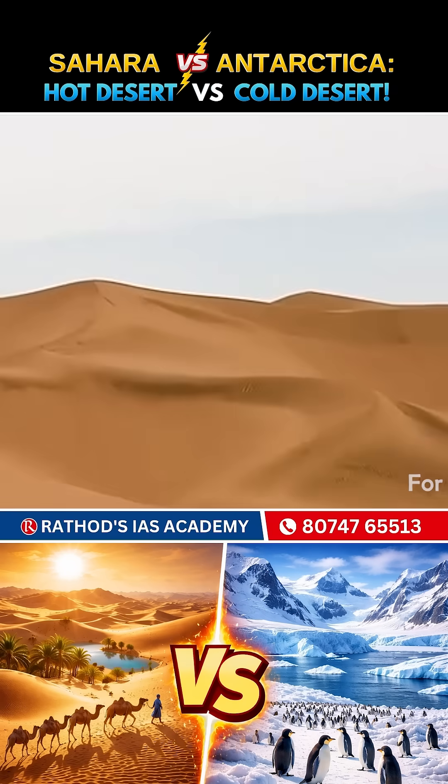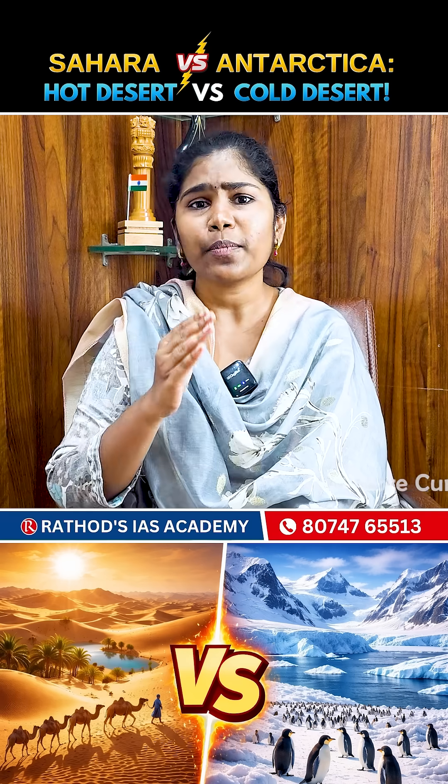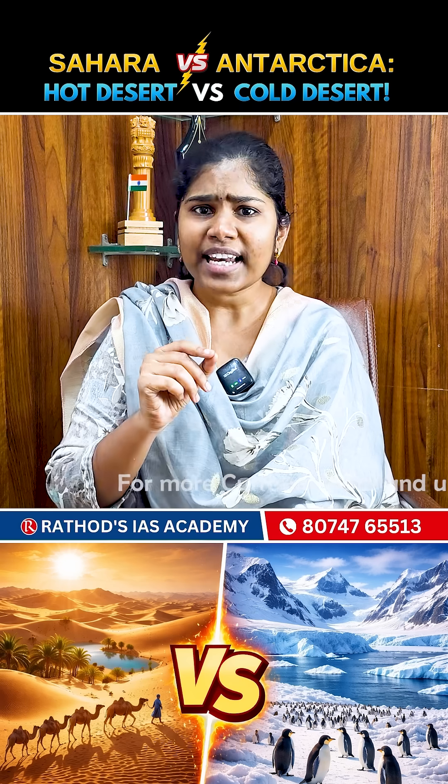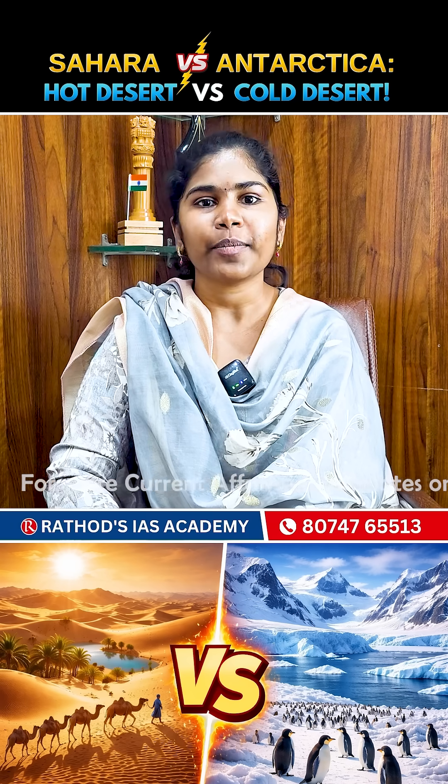Did you know deserts aren't always hot? Some are freezing cold, but both are super dry. Let's break down the difference between hot and cold deserts. This classification is done under four parameters.